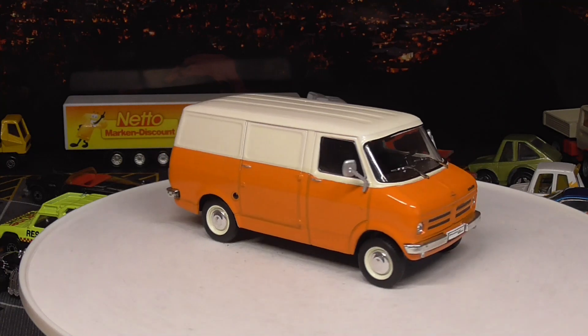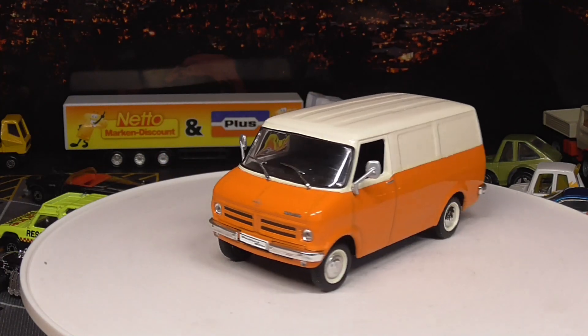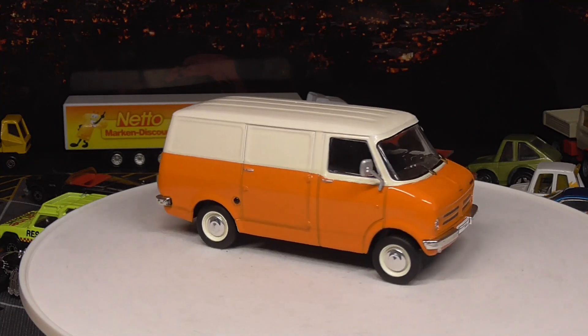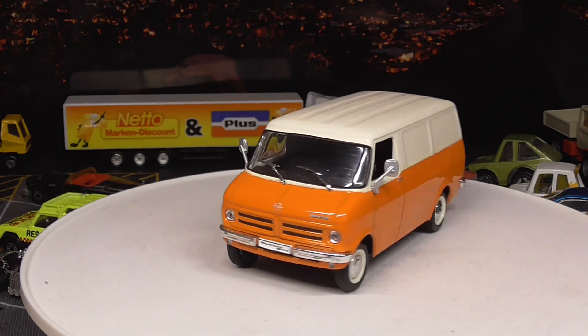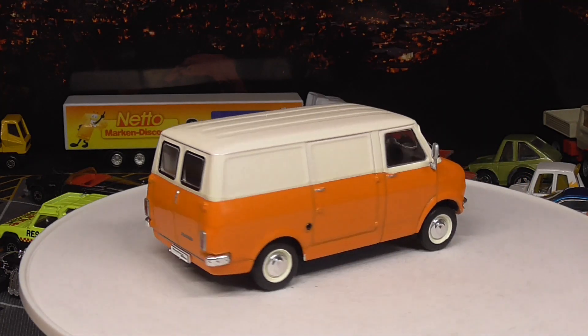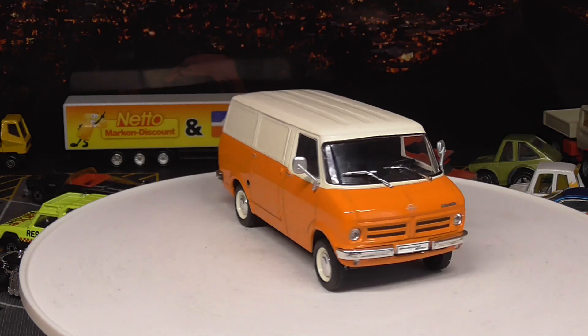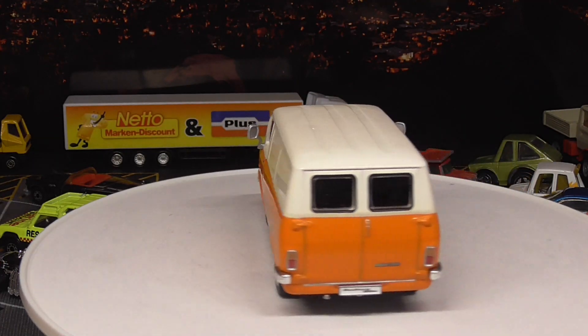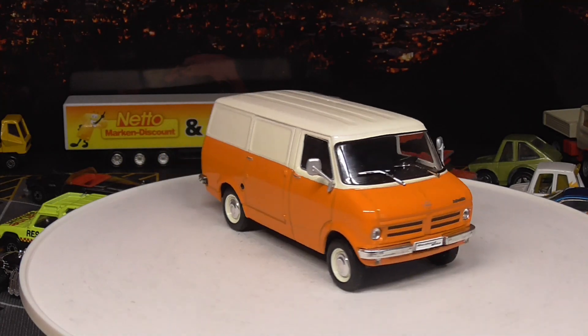And here in scale 1 to 43, this is an Opel Bedford Blitz. Actually it was only rebadged as an Opel here in Germany — it was originally produced as a Bedford van. Glean from Tiptop Motors can tell for sure. It's a nice little van.